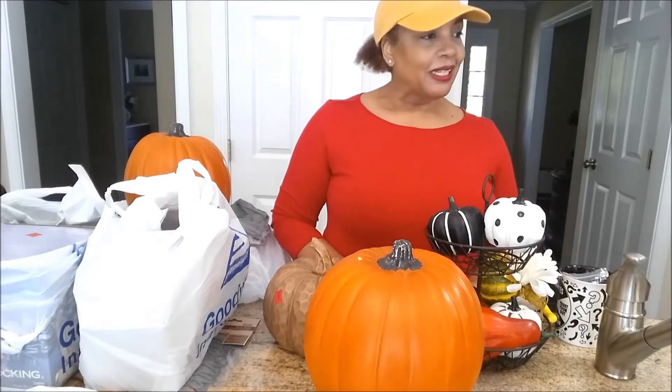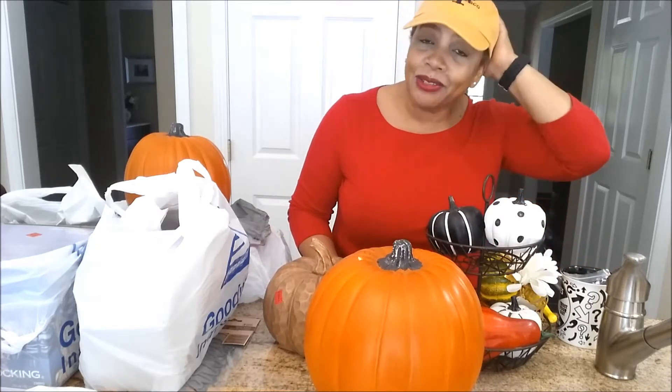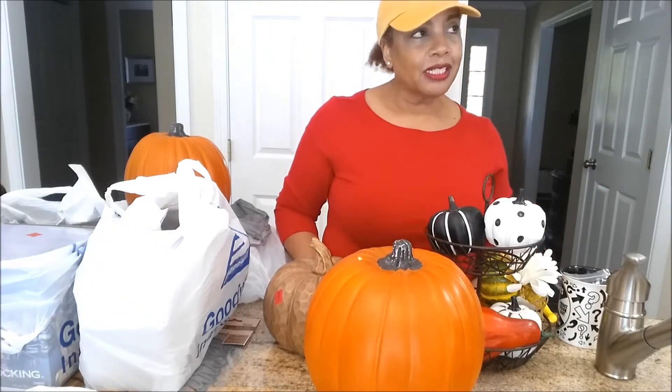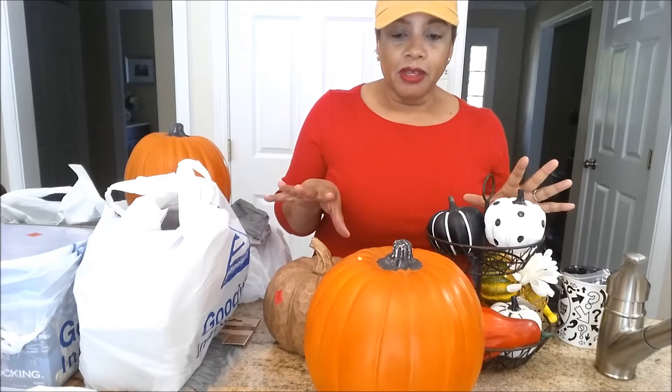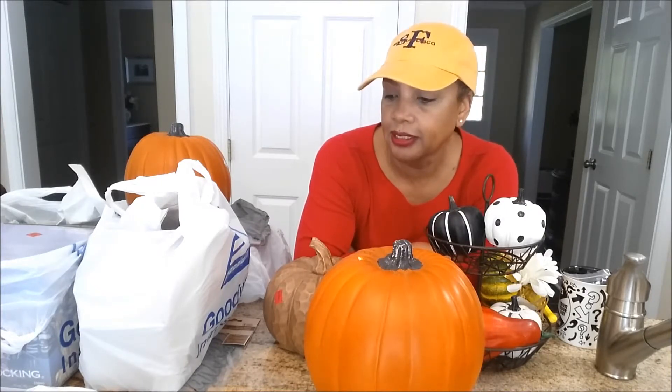Hey guys, welcome back to the channel! Today is an awesome day - it's nice and sunny out, hot as I don't know what, so I won't be going outside. I wanted to bring you a collective haul of several things I bought this month to add to my collection. There are a gazillion open invites and challenges going on, so I wanted to get some stuff available for what I was going to do if I participate in these open collabs.